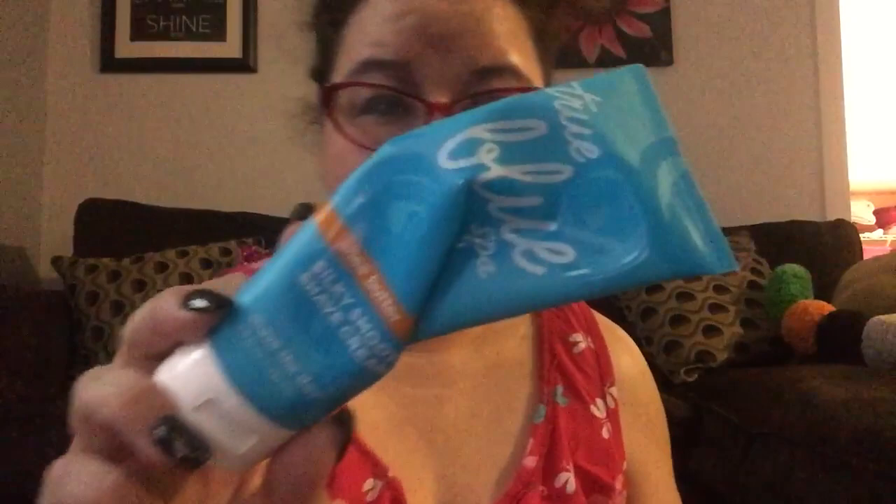Then I have the True Blue Spa silky smooth shave cream. This was really good as well, but more money. It just has a very clean smell — like plain unscented moisturizer. Would I get this again? Yes, it's a good product — if it's cheap enough, I would get it again. And then we have another can of that Scream stuff from Dollar Tree — that was really good too.